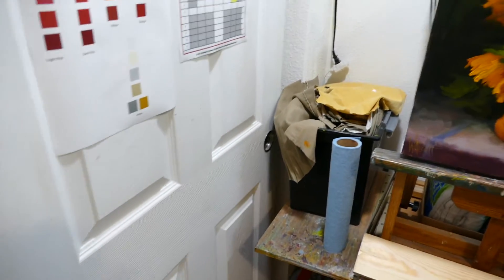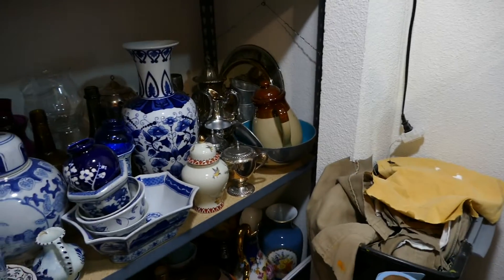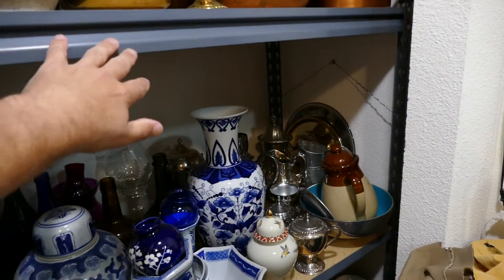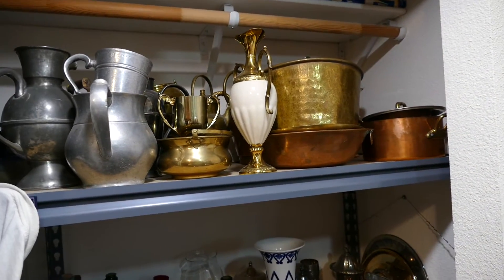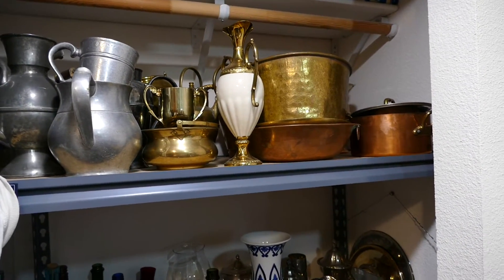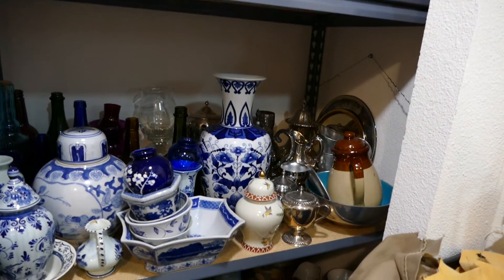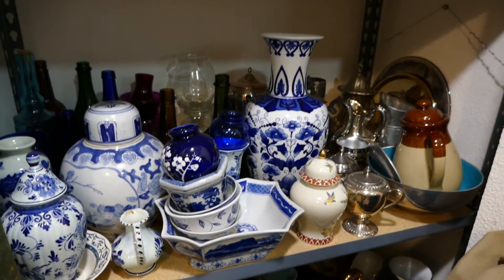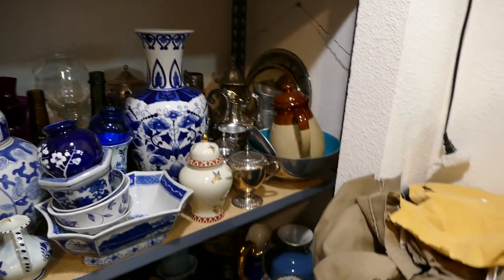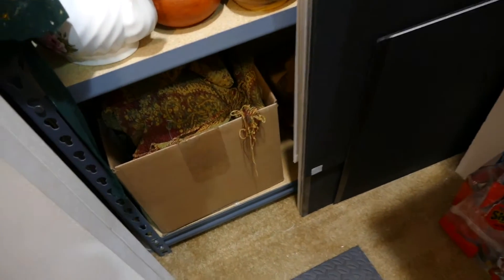Coming around up here on this side of the closet — I open the doors over here — I put a shelf inside and this is all my still life objects, or my still life library I guess you can call it. All the objects I use to arrange my still lives are kept in there, kind of grouped by similar types of stuff. Down there in the box is some cloths and draperies I can use for backgrounds.